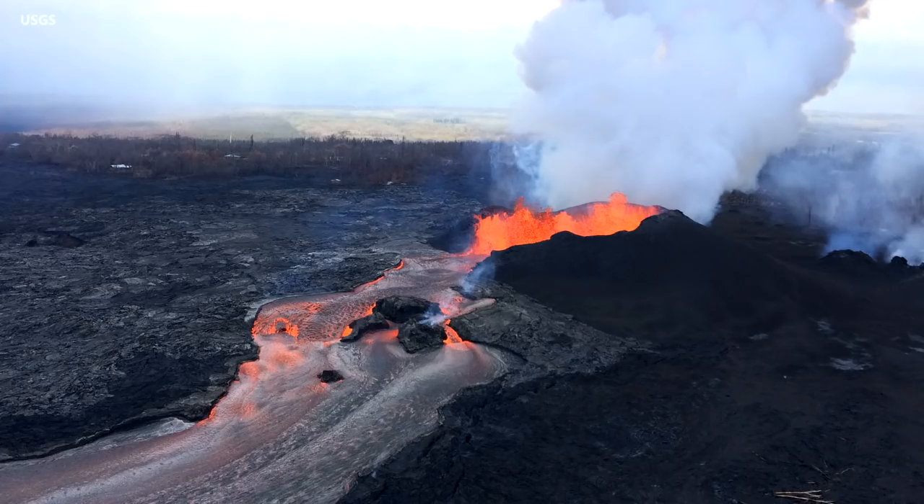Jim Kwakikawa, U.S. Geological Survey's Hawaiian Volcano Observatory. Fissure 8 is still very active. Fountains are up to 180 feet, but also as low as below the rim of the cone, which is about 115 feet above its base.